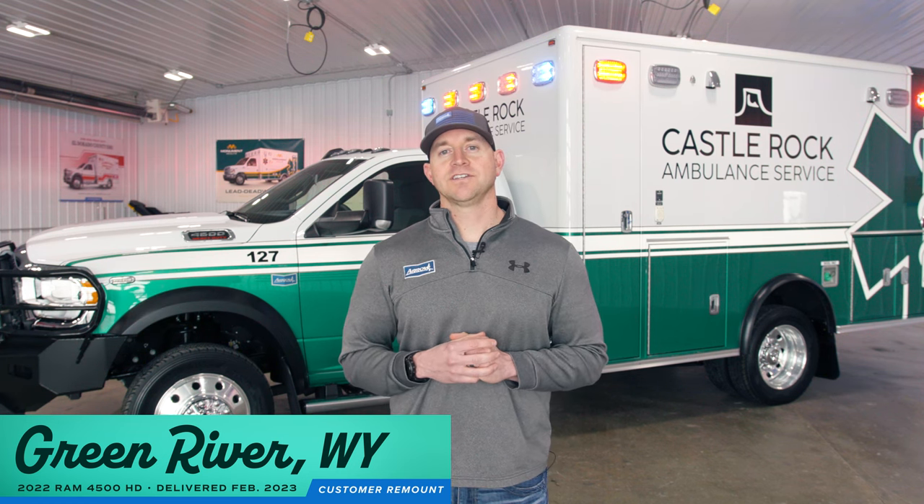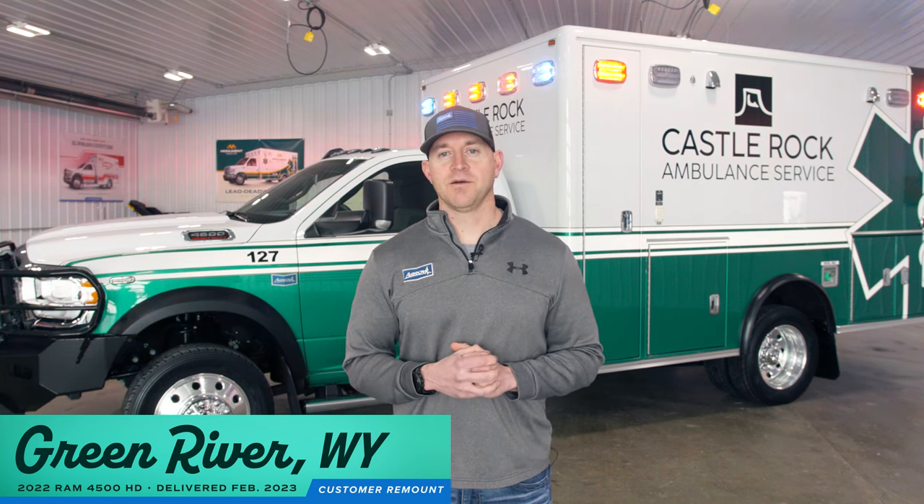Castle Rock Ambulance Service had actually bought a couple of turnkey trucks from us to help freshen up and integrate into their fleet. And now we are working on remounting a couple of their trucks as well.